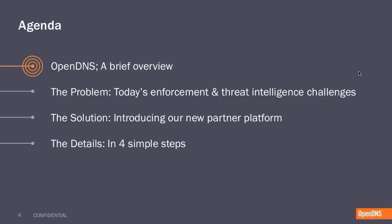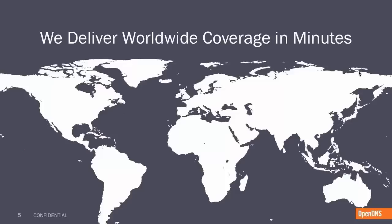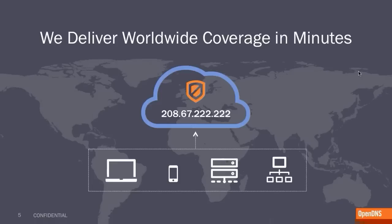Thanks everybody for joining today. I'm just going to do a quick run through of the agenda, cover what we'll go over today, and then hand it over to David. We're going to start by doing a quick overview of OpenDNS — who we are and what makes us different. We'll then jump into some of the problems we're seeing today with security enforcement and threat intelligence sharing, how OpenDNS is providing solutions to tackle this problem, and finally how to implement those solutions in four simple steps. With that, I'd like to hand it over to David Julevich.